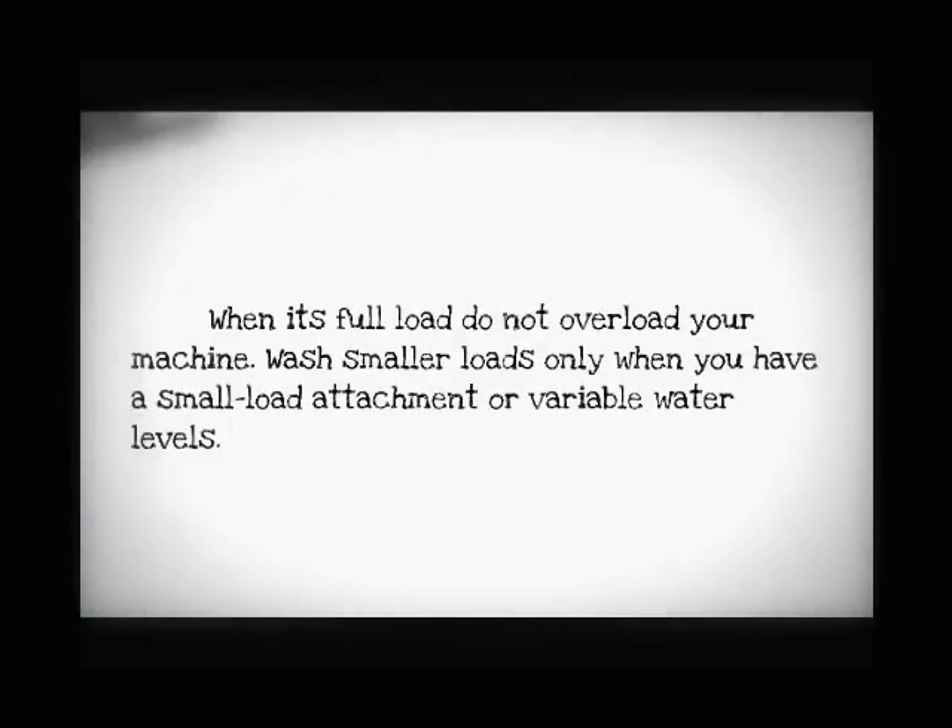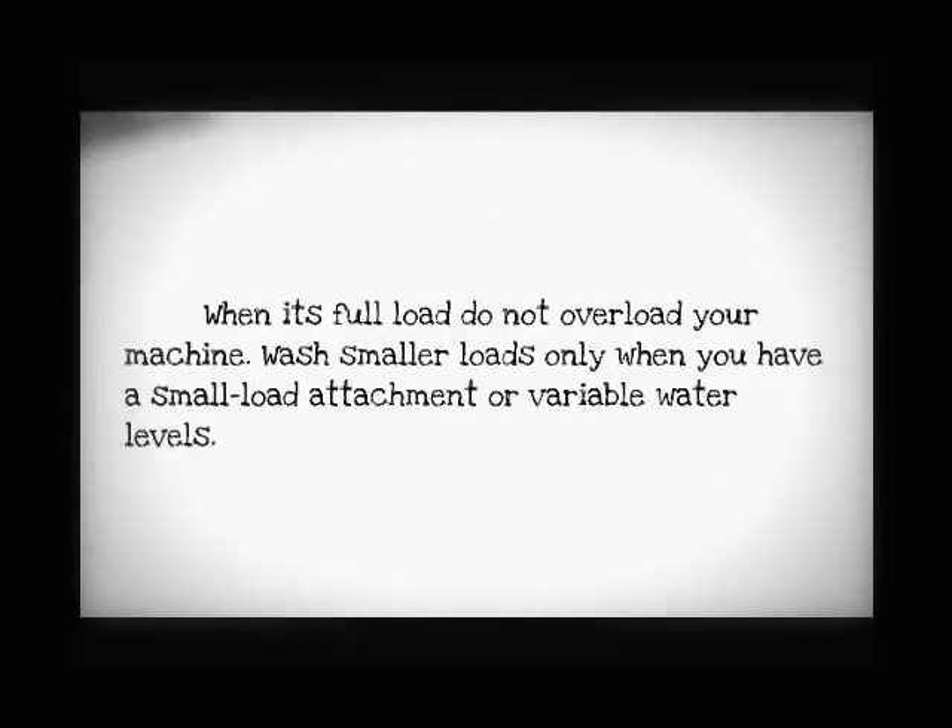When it's a full load, do not overload your machine. Wash smaller loads only when you have a small load attachment or variable water levels. I hope that you will try out these solutions, because they might help you reduce your water bill. Thanks for watching. Bye!